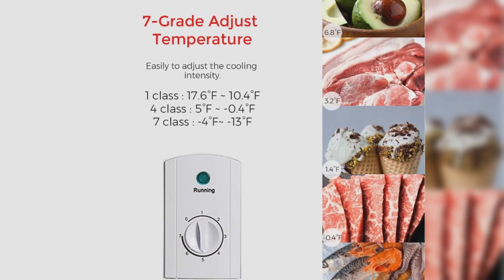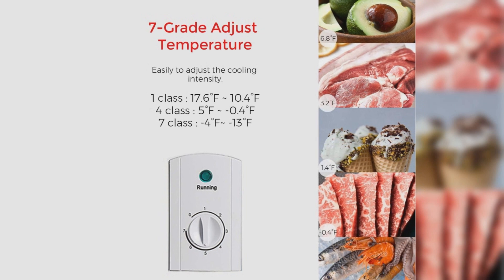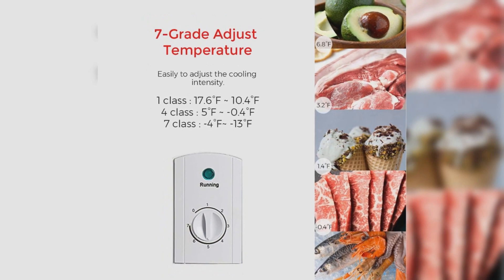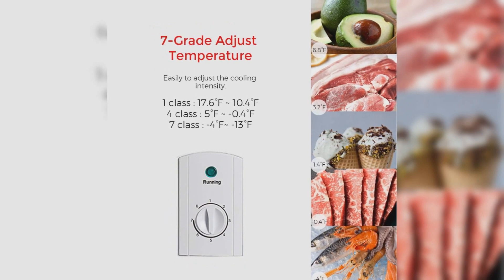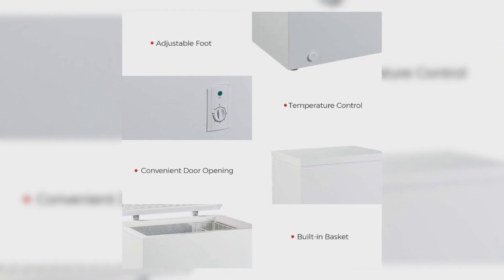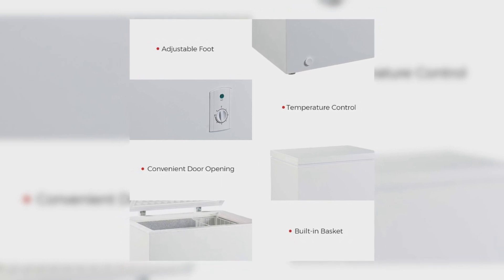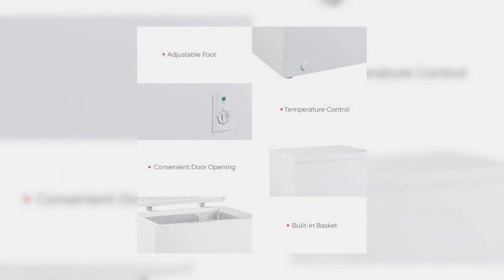Its hinge-style door, which can remain open from 45 to 90-degree angles, ensures hands-free, noiseless use. This energy-efficient freezer not only features a low-energy consumption compressor but also guarantees a lower yearly electricity usage of only 234 kWh. Experience practical freezing with excellent customer support and embrace a more convenient way of storing food with the Keg KCF-210 chest freezer.